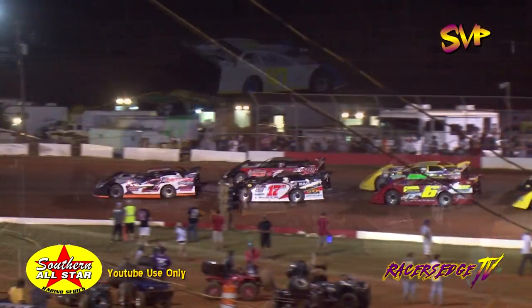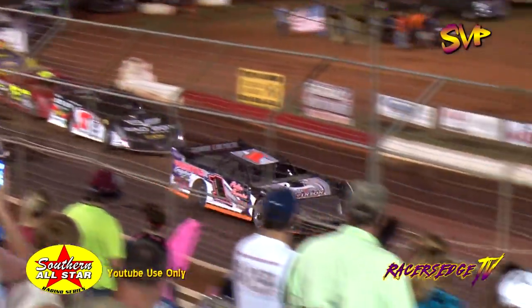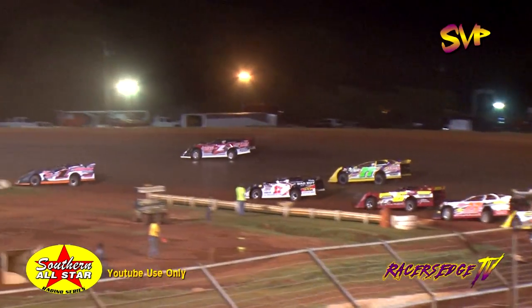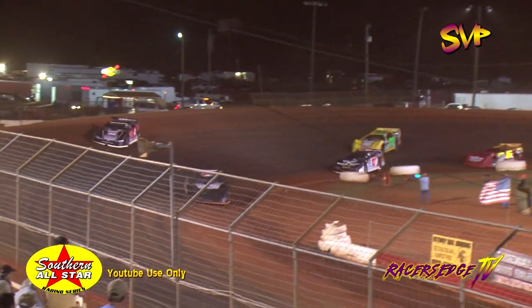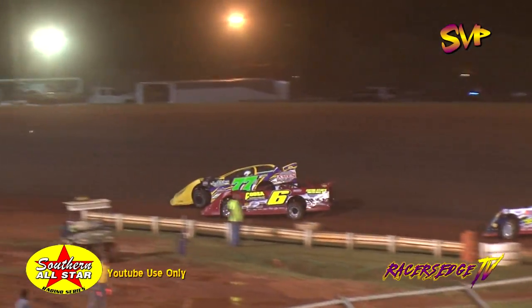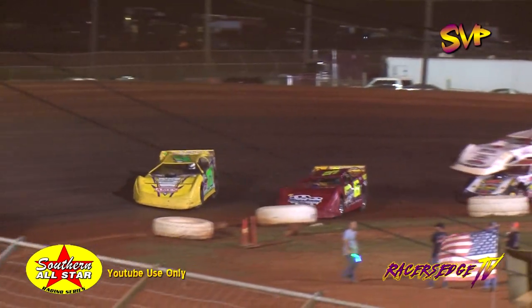Big trouble in turns three and four — caution coming out. The double-file restart coming into play. Riley Hickman trying to jump on that start. Riley Hickman trying to make that top side work — they call him the Hustler, the three-time and defending Southern All-Star Series champion — getting high, wide and handsome. Here comes the Mac Daddy up to third, but Jake Knoos in the red number 6 — keep your eyes on him as he's going to try to work his way up and pick up that elusive Southern All-Star win he's been waiting for.